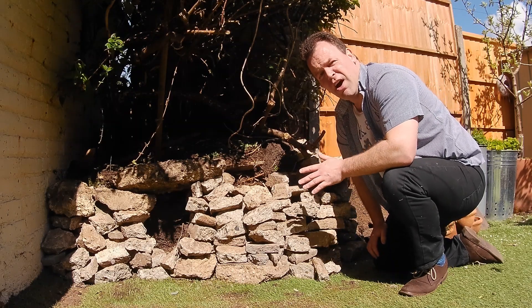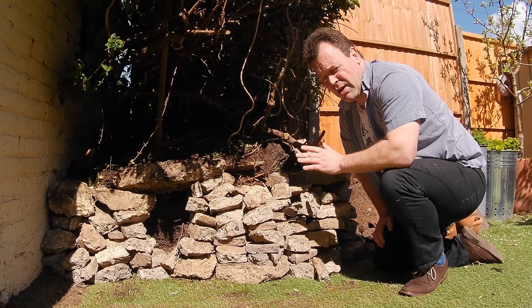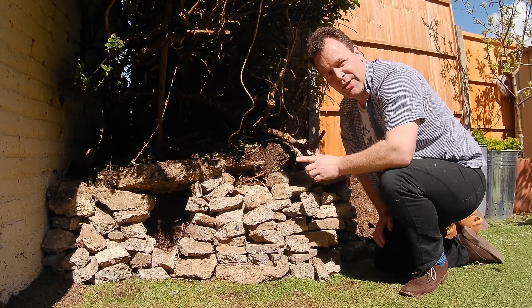Hi and welcome to Deep in a Bunker on what is a beautiful spring day. It's the perfect excuse to get out into the garden and plant some essential herbs.